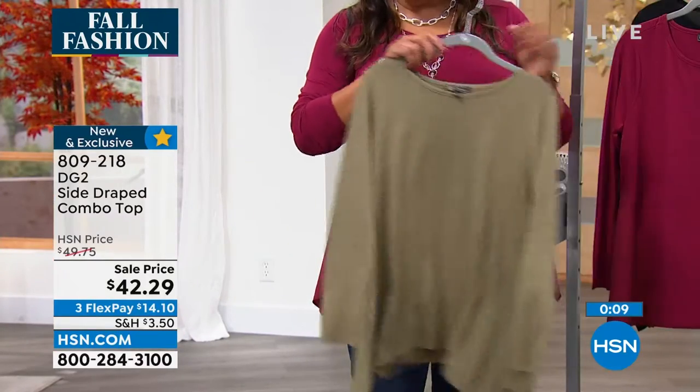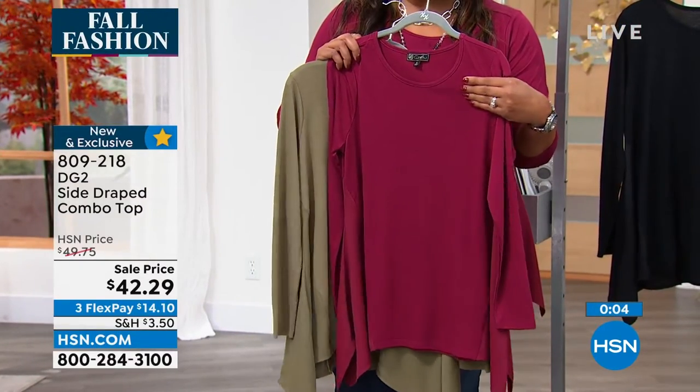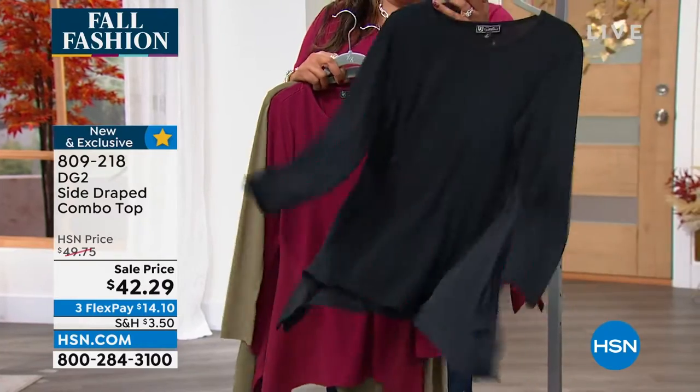I also love it in olive — love it, love it, love it. This is my favorite color and I got my nails done in that color. Then we have it in black.